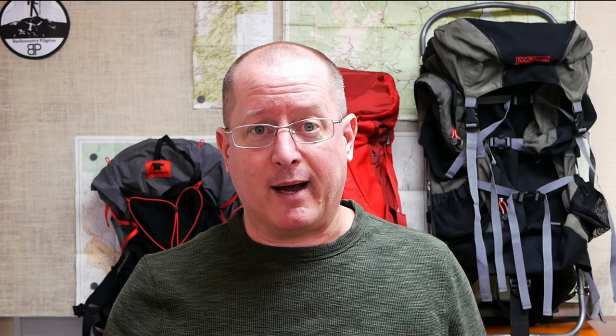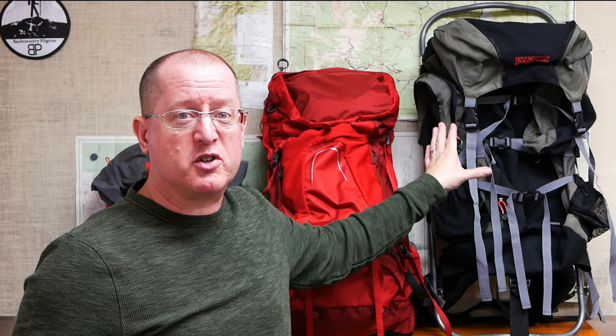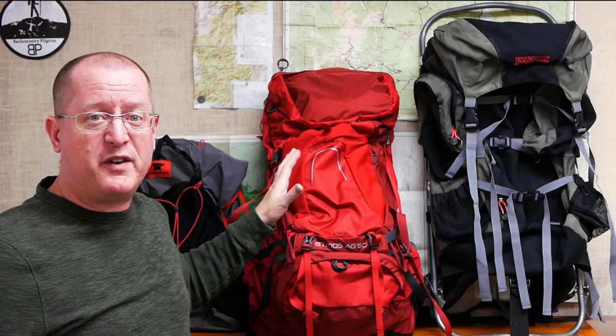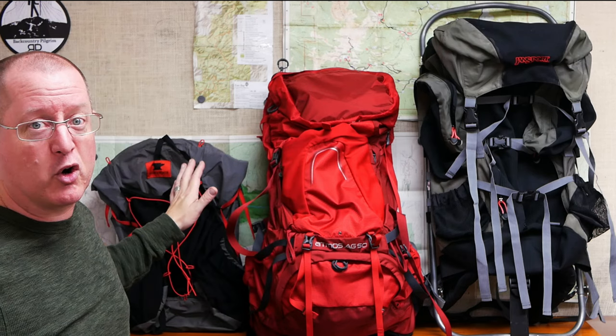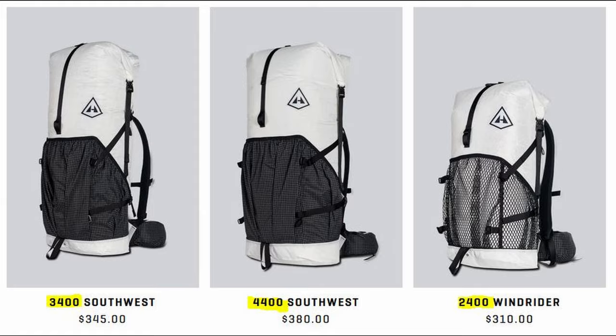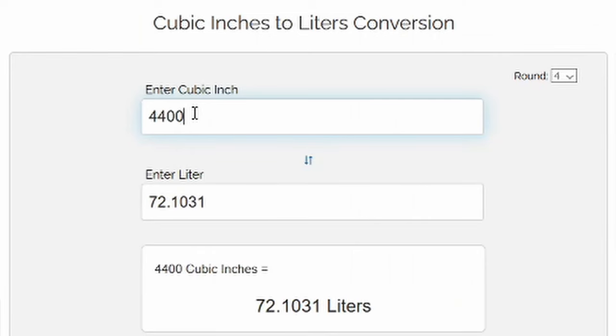But what about carrying capacity? That is typically referred to as a backpack's volume. Most backpack companies will include the volume of the backpack as a number in the name of the pack. For example, this is the Jansport Carson 80 — it is an 80-liter pack. This is the Osprey AG50 — it's a 50-liter pack — and this is the Mountain Smith Zerk 40, a 40-liter pack. If the pack you're looking at has a number in the thousands, that is probably cubic inches, so you'll want to get some idea of how cubic inches relate to liters.